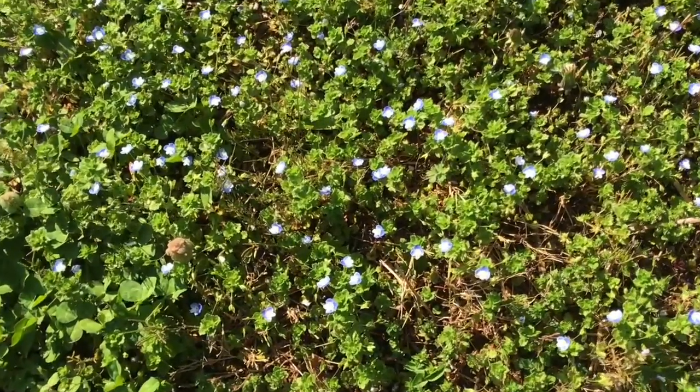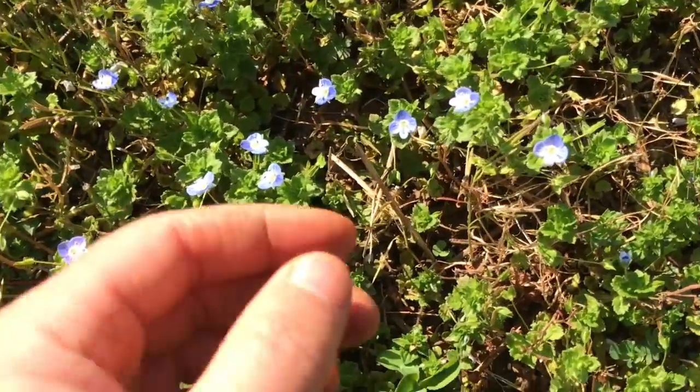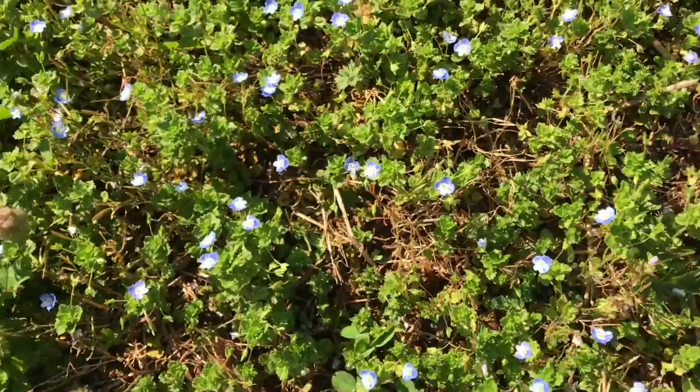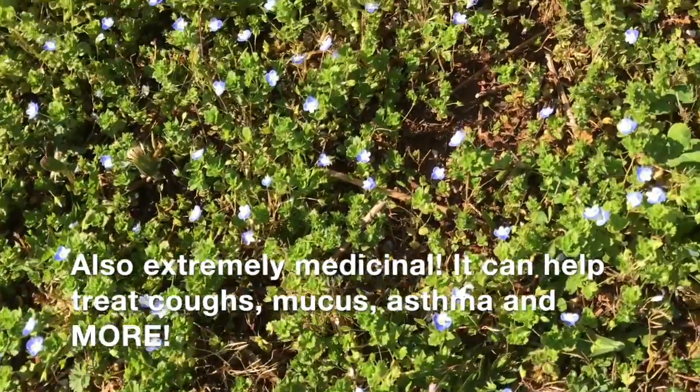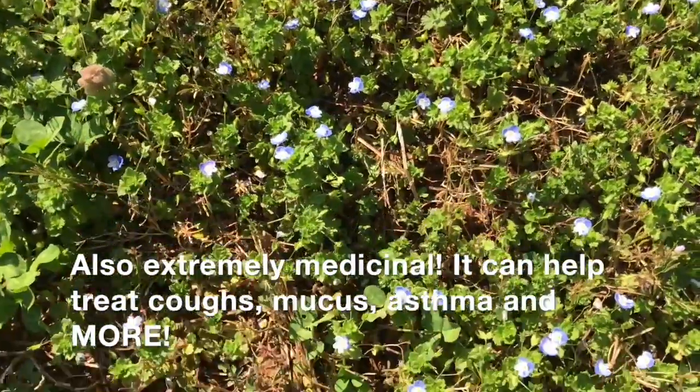The last one I want to show you is called speedwell, and these make the most beautiful little blue flowers that we can see right here. It kind of grows like a ground cover, so it really makes this beautiful patch of flowers and green leaves. Thanks so much for joining me on a wild plant walk in our Burnley Moran garden, and I hope that you're able to spot some of these if you're out on a walk in your neighborhood or walking on a sidewalk — maybe you'll see something growing through the cracks. Bye!